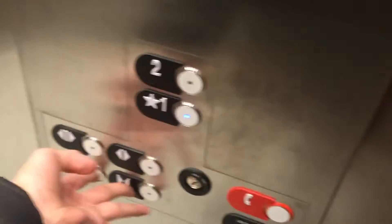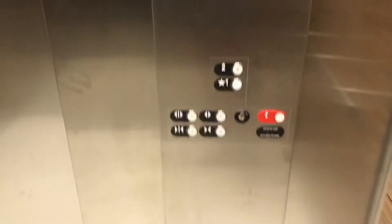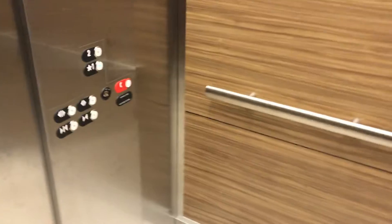Going down. It has an EPAC motor and it's a very nice installation by Otis.